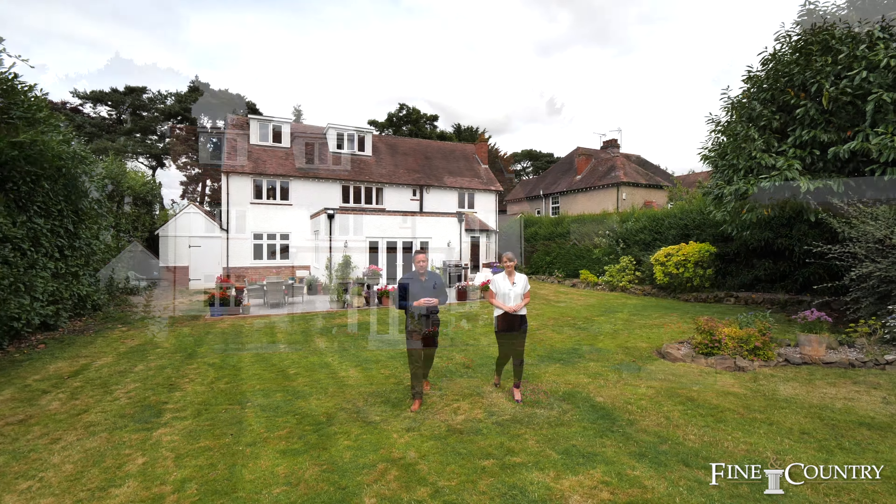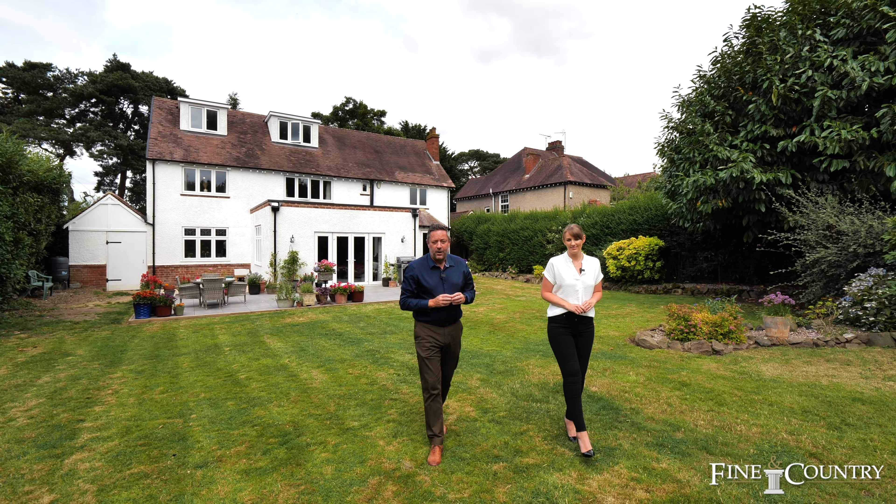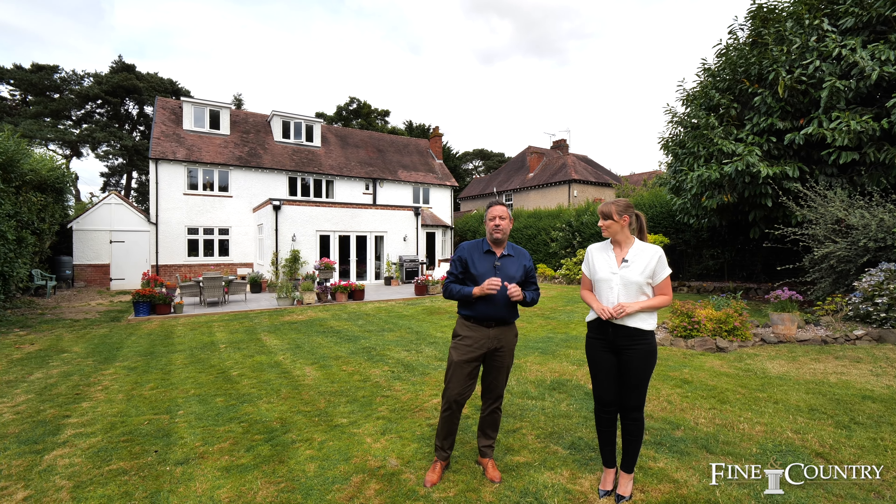You join us at the end of the tour of 238 Hillmorton Road, where we're in 0.4 acres of wonderful south-facing gardens. If you would like any further information or if you would like to join us for an exclusive viewing, then please contact us on the details that are about to follow.